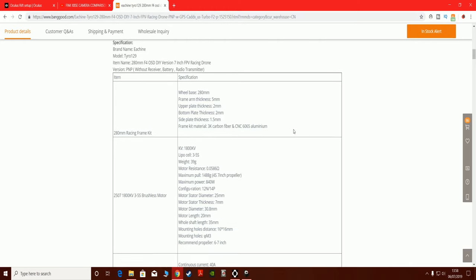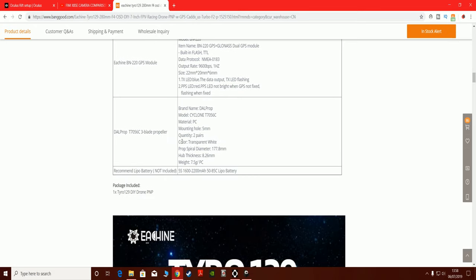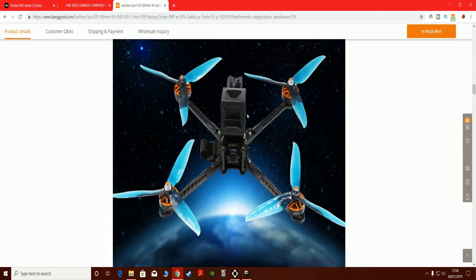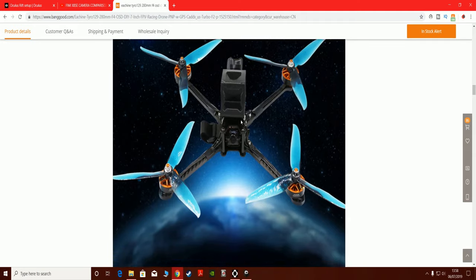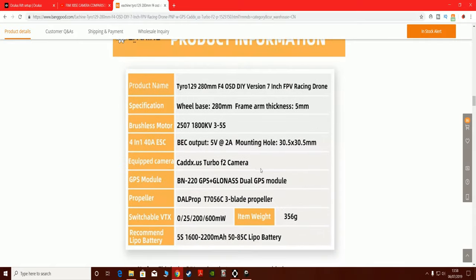The specs look very impressive, and this time they're actually going to give you decent props — looks like it comes with Cyclone 705 sixes. This is the drone itself. I don't know if it comes with a holder; it doesn't actually say if it comes with a sessions holder or not.